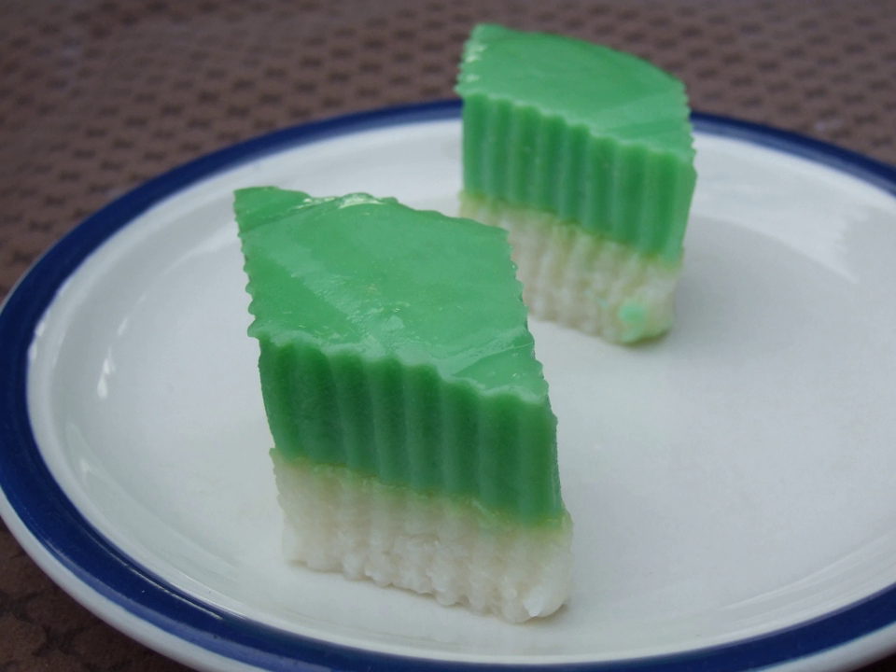Sari Mukha, also known as Shri Mukha or Kuih Putri Salat, is a two-layered dessert with steamed glutinous rice forming the bottom half and a green custard layer made with pandan juice.